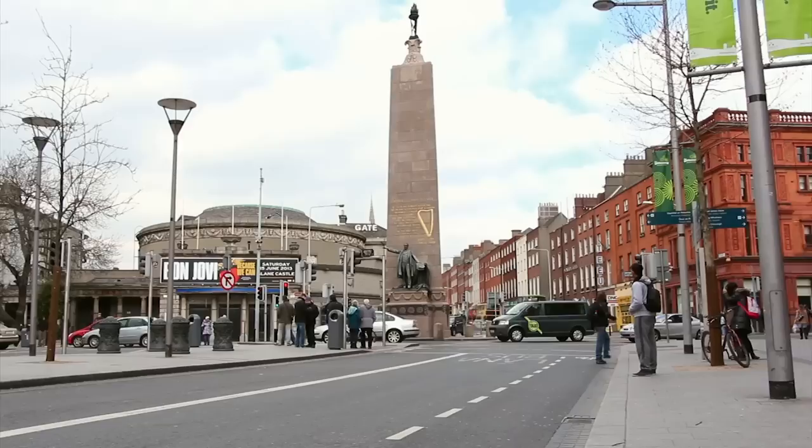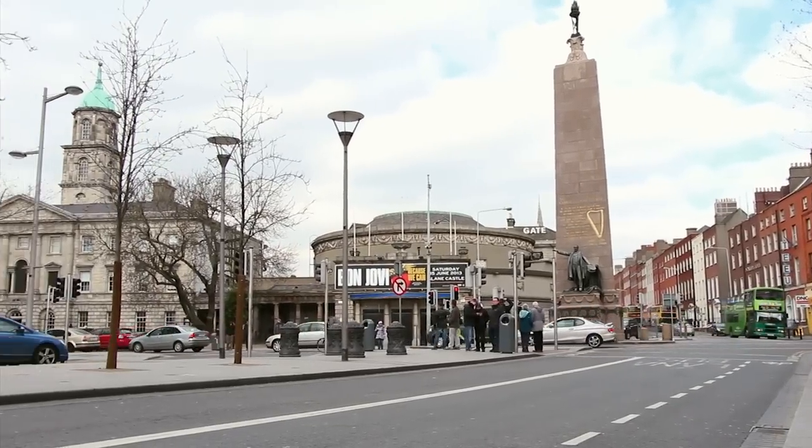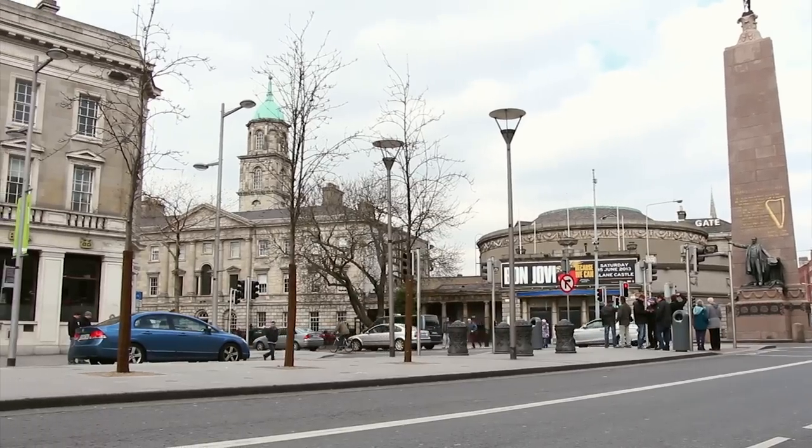It is unusual that the street doesn't align with the main front of the Rotunda Hospital, which would have given the street a focal point. Instead, it's possible that Gardner always intended it to become part of a cross-city route.